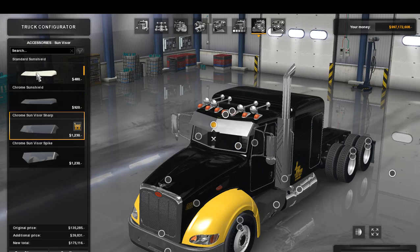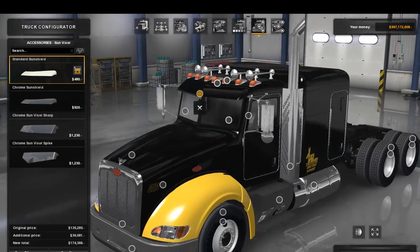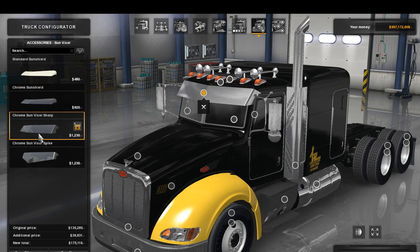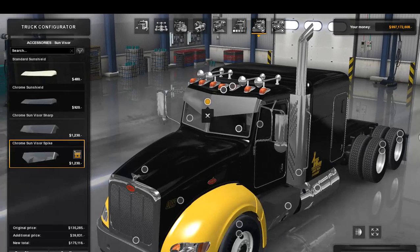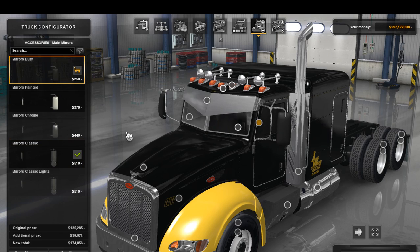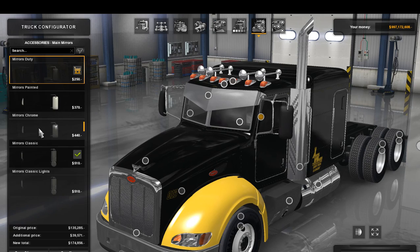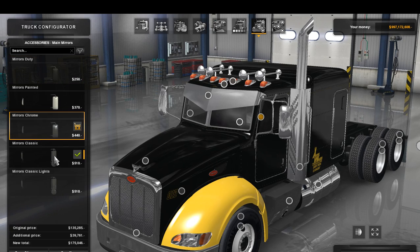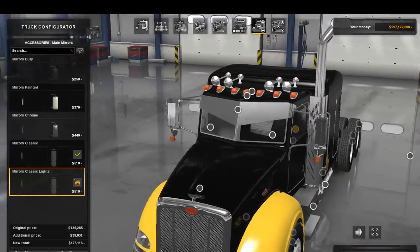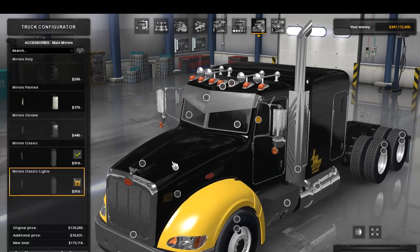Down to the sun visors — nothing has changed here, just your standard sun visors from the 389. You have standard, chrome sun visor sharp, and chrome sun visor spike. I'm going to go with the spiked one. Over to the mirrors — five options: mirrors duty in a matte black finish, mirrors painted in a gloss finish, mirrors chrome, mirrors classic double mirrors, and mirrors classic with lollipop turn signal lights, which I think is pretty cool.